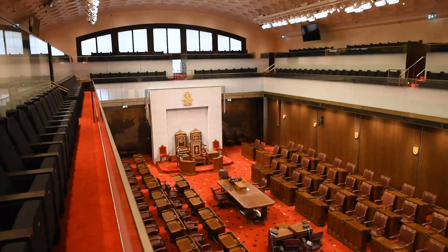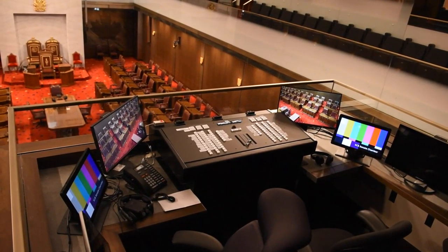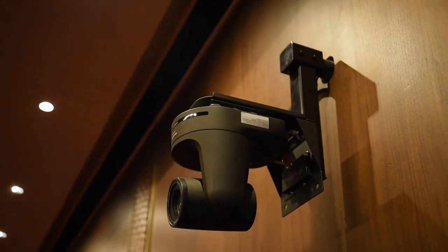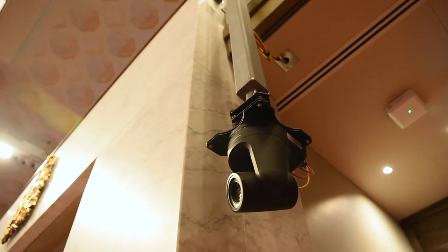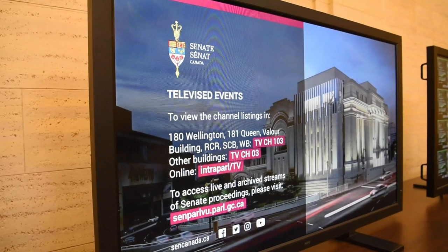One of the big changes in the temporary chamber is, for the first time ever, our Senate proceedings will be broadcast live on video to the public. These cameras will record our debates in this chamber. It is so important that Canadians can see parliamentary democracy in action from their homes, on their computers, and on their mobile devices.